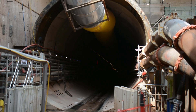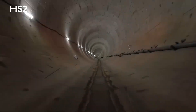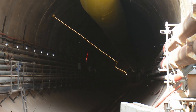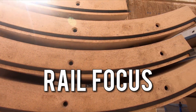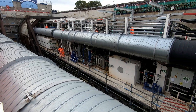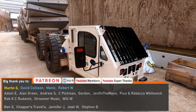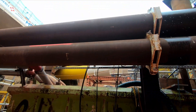Have you ever wondered how the lengthy tunnels on the HS2 route are being constructed? If so, stick around and I'll do my best to explain the process, which is incredibly fascinating. I've spoken about HS2 tunnels before and explained some of the basic principles, but I've never had a chance to get close to some of the other machinery used to construct the tunnels until now.